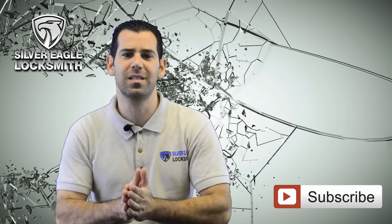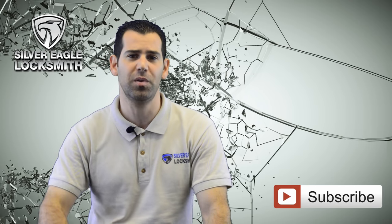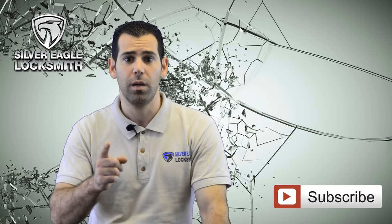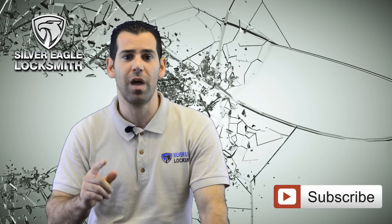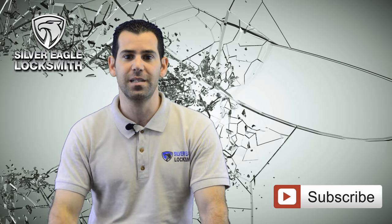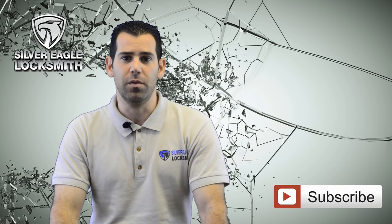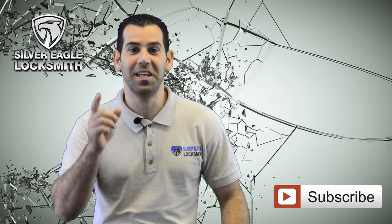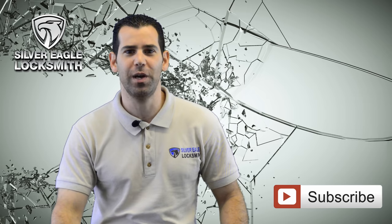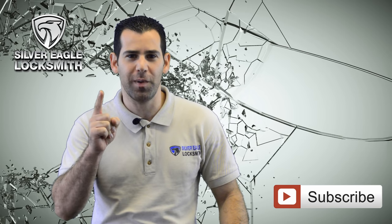Even if you have the best locks and the best security system, it will not help you if someone tries to break in through the glass window. Don't get me wrong, I don't mean good locks aren't important — but studies show that many break-ins happen through unauthorized entry via the glass window. Now, in this demonstration, I will show you how easy it is to break a regular glass window compared to a window with 3M security film attached.